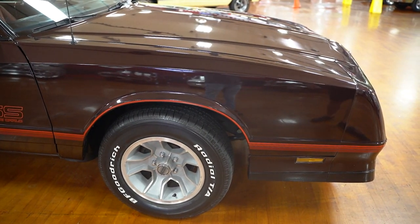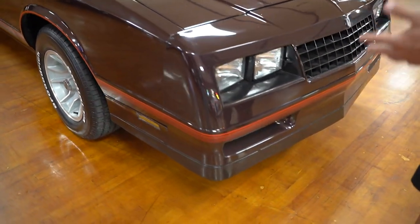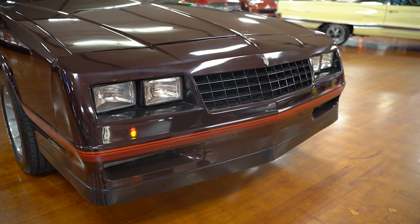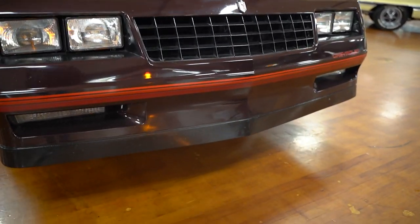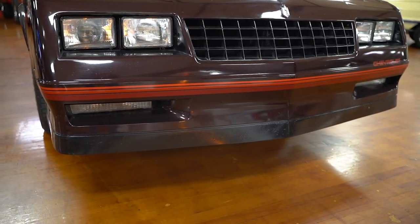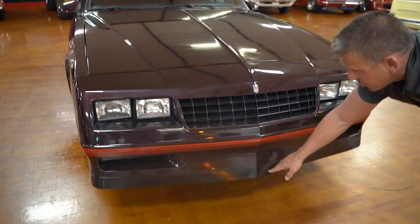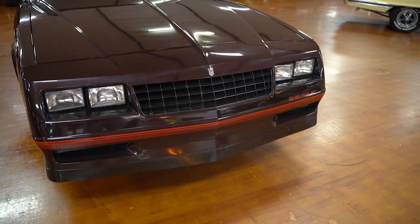The passenger side fender looks about the same as the driver's side — really nice paint on the car. I don't think this is original paint, but I don't know for sure; regardless, it's really nice. Down low on the front spoiler or ground effects, that's where you normally get road debris and rock chips. There are a couple of paint runs on the lower spoiler, but overall a nice shape in the front.